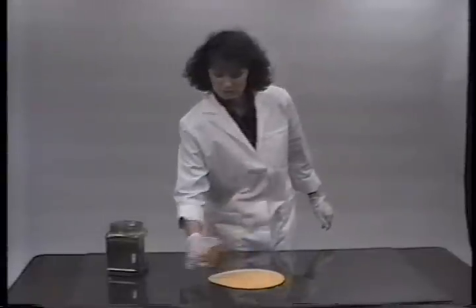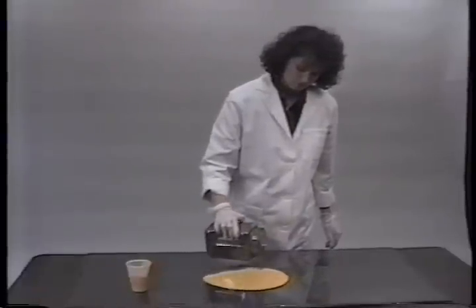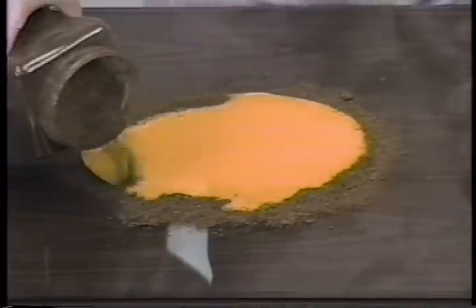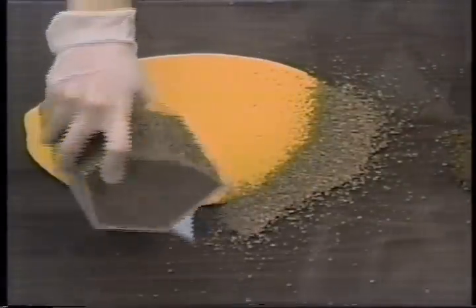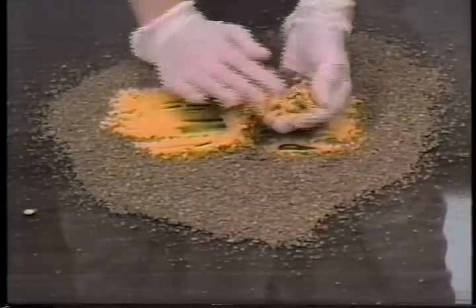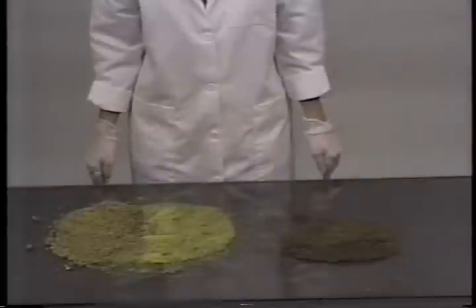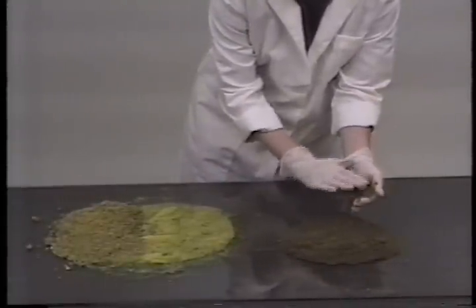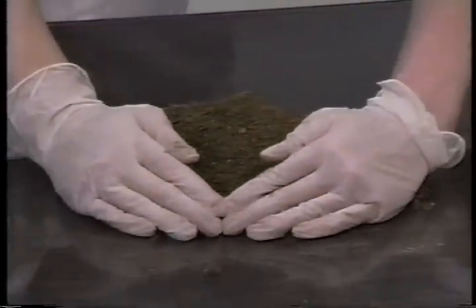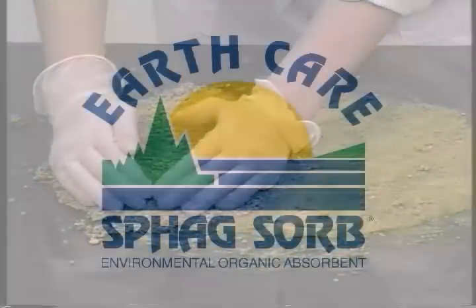A lab test comparing the efficiency of Spagsorb to clay in the cleanup of an oil-based paint spill is another example of Spagsorb's versatility. Yellow paint is poured on a lab table; loose Spagsorb is placed around the perimeter as containment, then the spill is covered with one pound of Spagsorb. When removed, so is all the paint. Using one pound of clay instead, extraction leaves behind a messy surface with no effective removal. Both areas were left overnight. The next day, the Spagsorb-treated area was still clear and the peat still loose and manageable, while the clay-treated area was hard as a rock with sticky paint and clay remaining on the table.